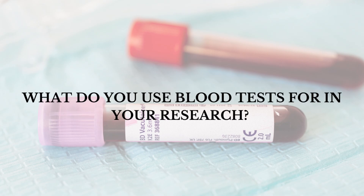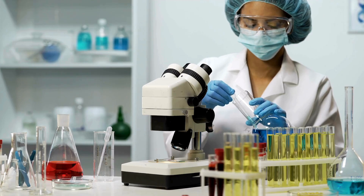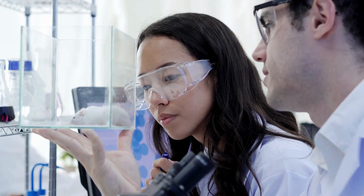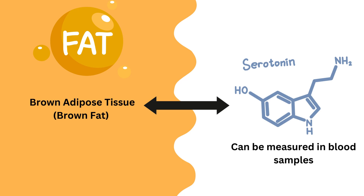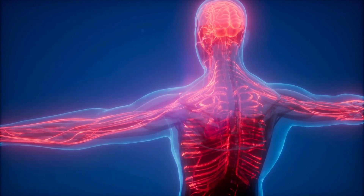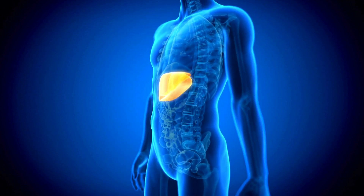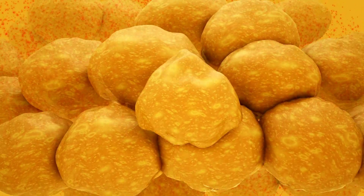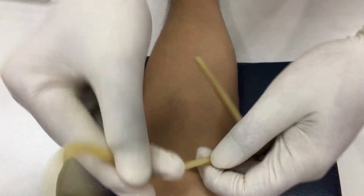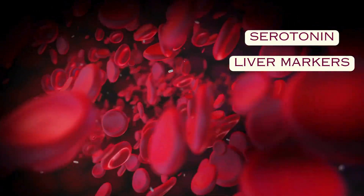In my PhD research project, there was previous pre-clinical research done in the lab in mice. We found a relationship between a special type of fat called brown fat or brown adipose tissue and a hormone called serotonin, which can be measured in blood samples. So, we were looking to investigate if this relationship exists in humans, and if there are any differences in liver health between individuals with or without brown adipose tissue activity. For this, we tested blood samples collected from individuals who volunteered, testing for serotonin, liver markers, and other markers related to metabolic health.